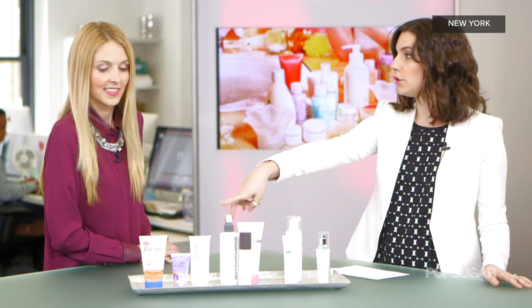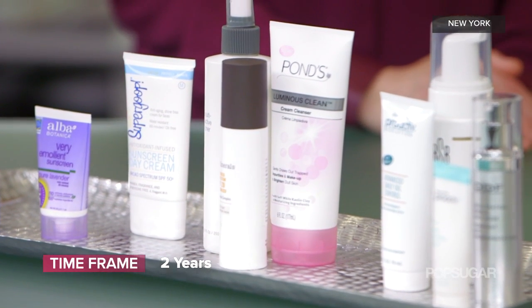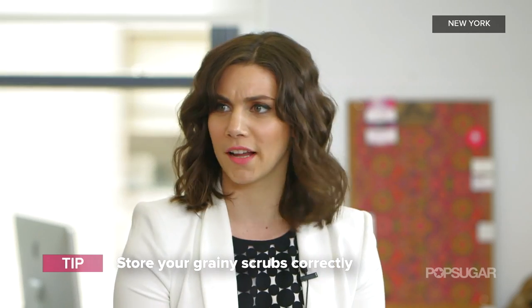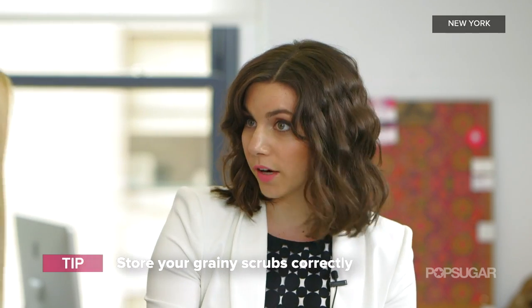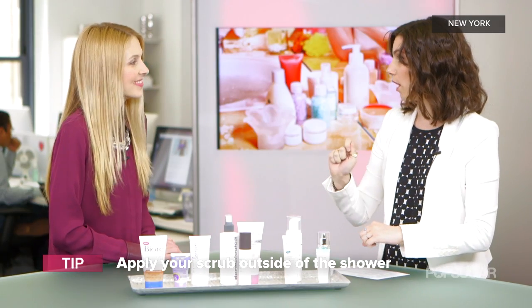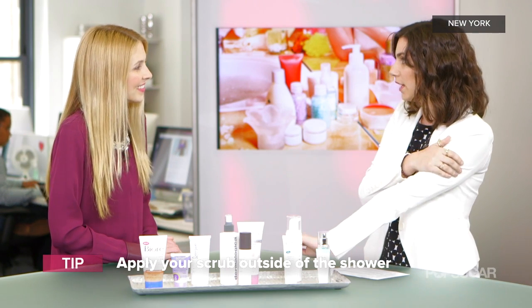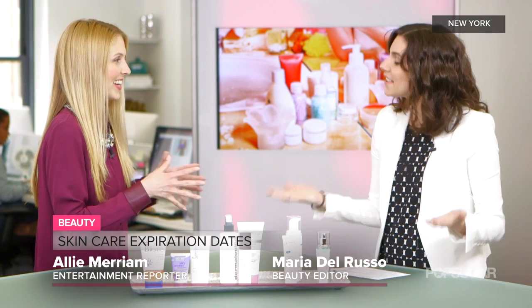Beyond that, for two years, you have your grainy scrubs — sugar scrubs and anything with granules. The problem is we keep them in the shower where there are fluctuating temperatures, we leave them open, and water gets in. What you should do is turn off your shower, open the scrub, apply it all over, close it, and then turn the shower back on to rinse. Dry scrubbing when you're not soaking wet actually helps improve circulation — just make sure you're still damp so you're not tearing anything. Those big jars of scrub will actually last longer this way.